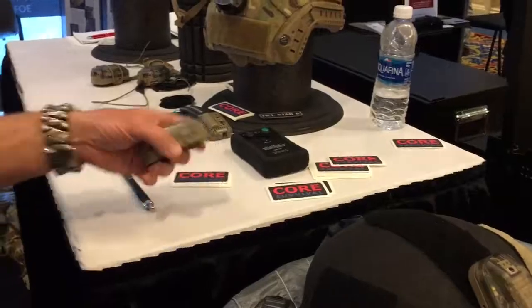So we have another interesting light, but we'll do that in a separate video. Thank you very much, Jamie, really appreciate it. Core Survival booth at Shot Show 2018, and you are watching defensereview.com.